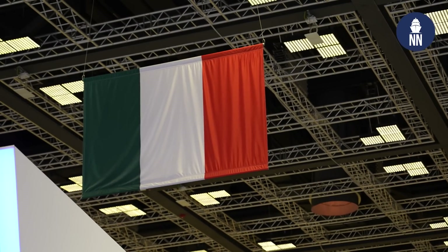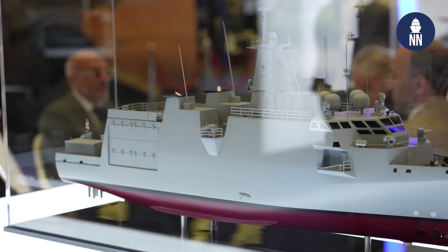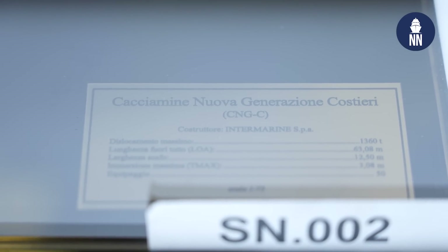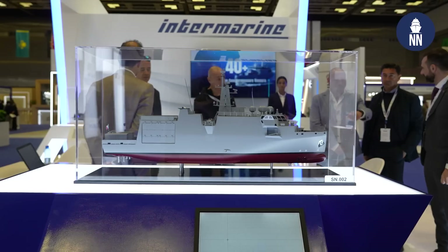We start today's video report with Intermarine of Italy, who is showcasing a next generation MCM vessel project for the Italian Navy — it's the first time they are showcasing it. The requirement is for 12 vessels: 8 shorter hulls for coastal MCM missions and 4 more vessels for blue water ocean-going missions. The project is known as Cacciamine Nuova Generazione Costieri, which means next generation coastal MCM vessel.